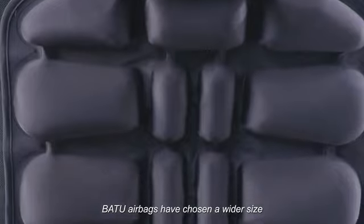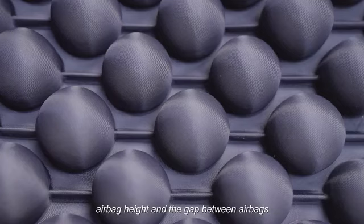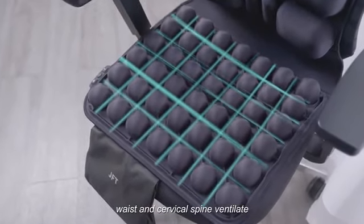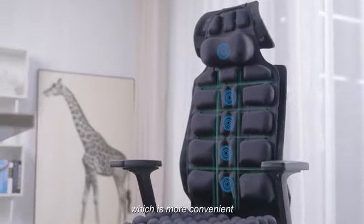According to the scope of use, JFT airbags feature a wider size, thoughtful airbag distribution, airbag height, and optimized gaps between airbags. This allows the buttocks, waist, and cervical spine to ventilate, balance ambient temperature, and quickly perspire, making it more convenient.